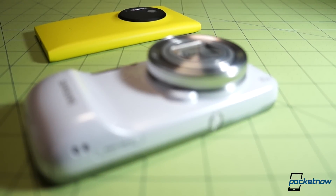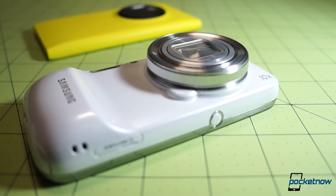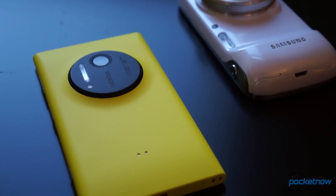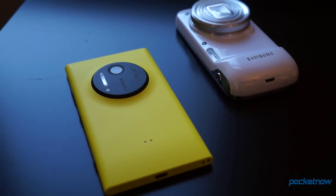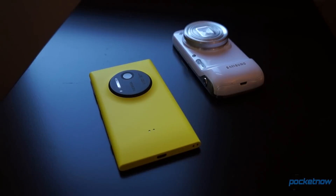There were two devices released in 2013 that redefined the term camera phone — a pair of smartphones that placed photography above all else on the spec sheet. They hail from different manufacturers and take completely different approaches to delivering outstanding optical quality, but they're both on store shelves this holiday season. Let's see how they fare in a head-to-head challenge. I'm Michael Fisher, this is Pocketnow, and this is Nokia Lumia 1020 versus Samsung Galaxy S4 Zoom.